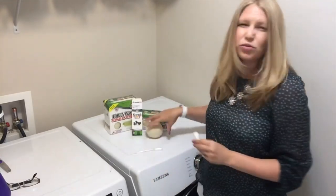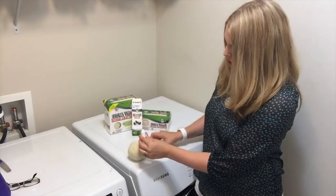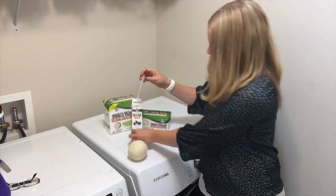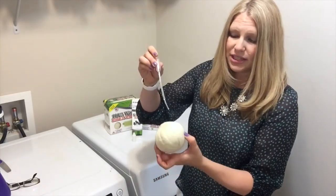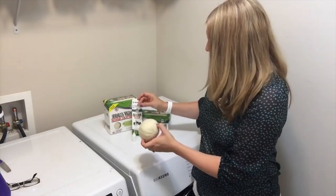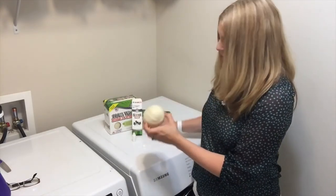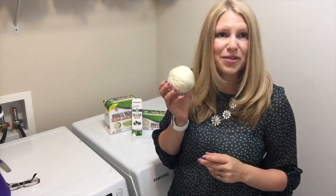When you don't feel like they're smelling as strongly as you would like, just draw up some of the fragrance in your pipette — it only takes a few drops, but you can make it as strong or as lightly scented as you want. Just put a few drops on there, let them dry, throw them in the laundry, and let them help your clothes smell wonderful.